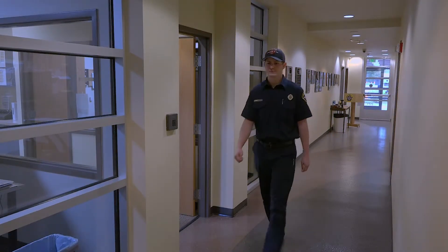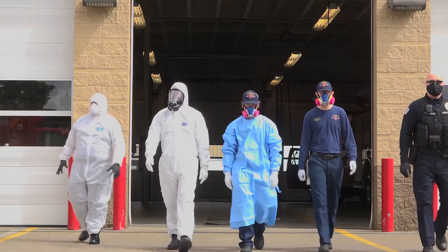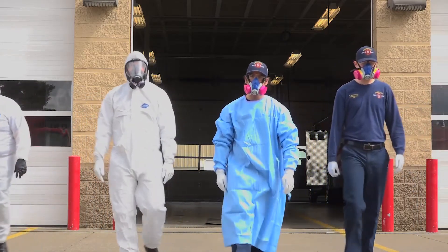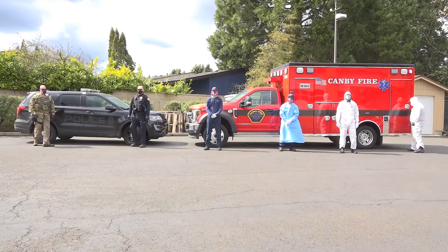Now I want to talk to you a little bit about PPE. You see the guys walking out here? They're all in different levels of PPE — from the police officer that doesn't have a lot on, to the last firefighter in the line that has a whole bunch on. We're going to talk about each one of those now.